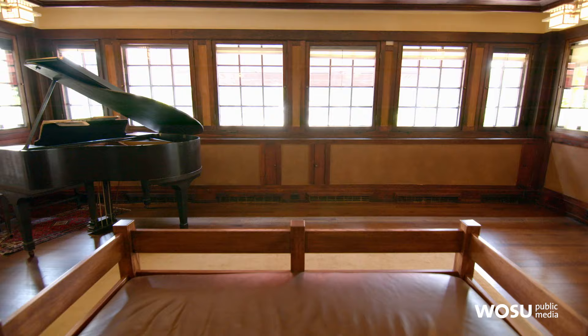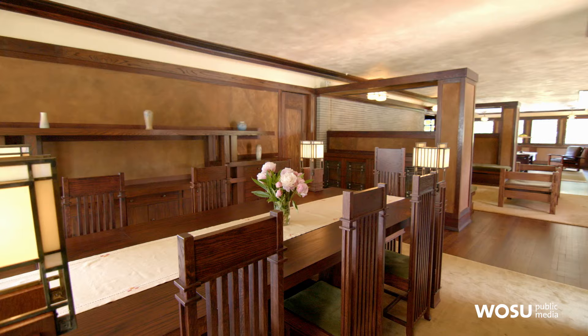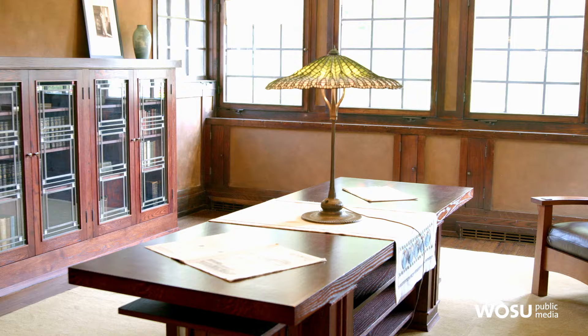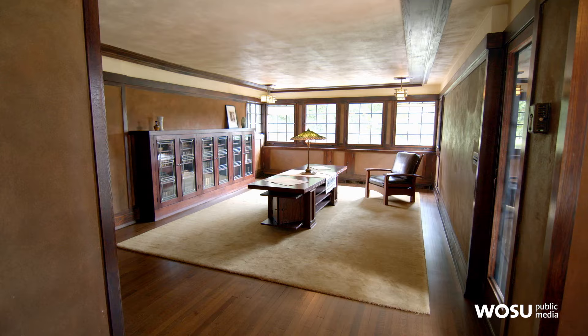These benches were built in, but there was also movable furniture. Did you have to have reproductions made of all the movable furniture? Yes — beautiful pieces like the dining table and the library table in the reception room were all recreated from the drawings. The reception room is the third space here on the first floor. Why don't we take a look at that as well?